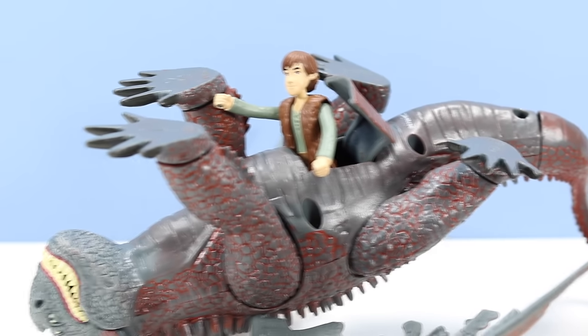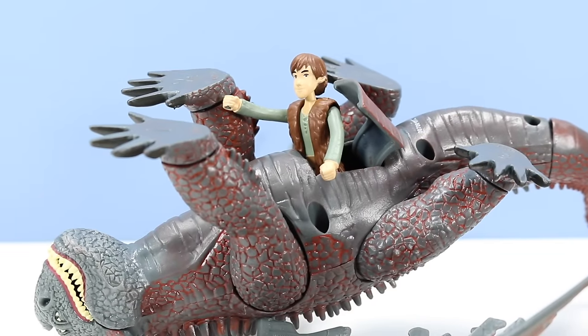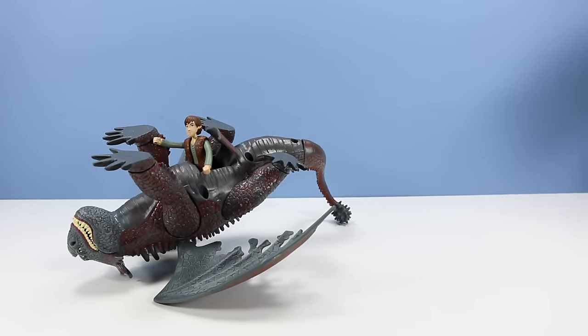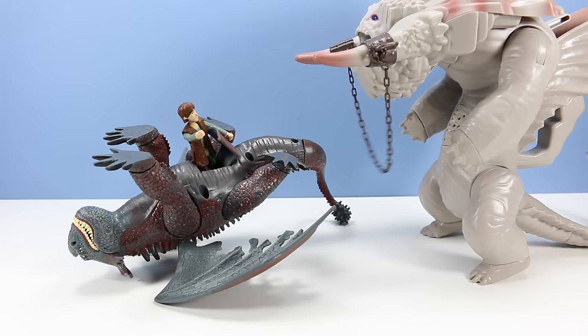Oh thank goodness! I found my way to the escape hatch on the Red Death! With my technological intelligence, I can get myself out of anything! Uh oh! No!